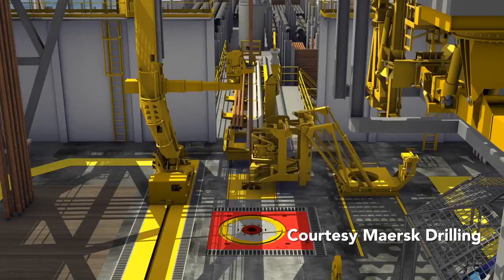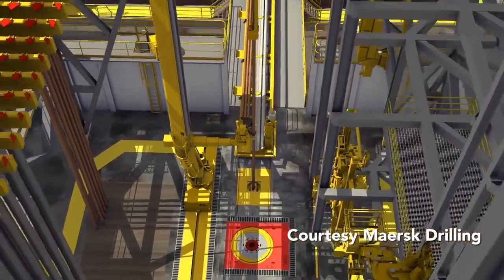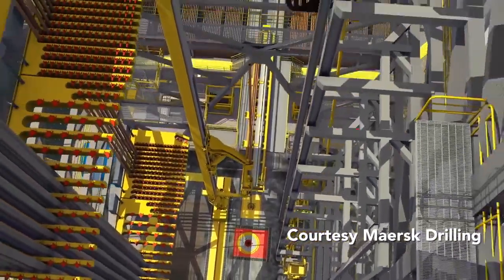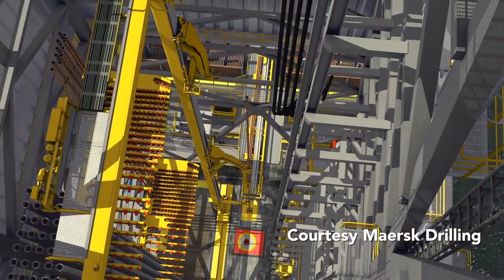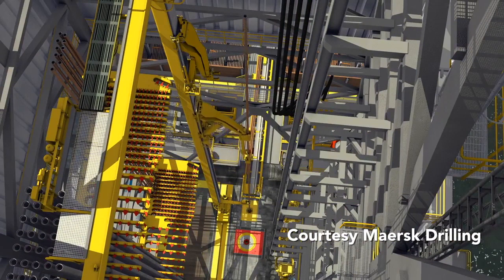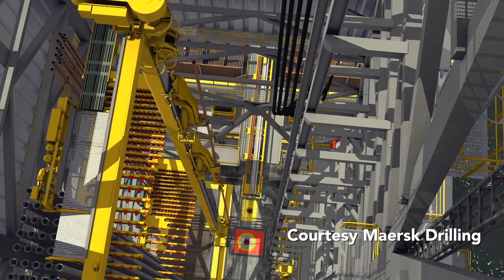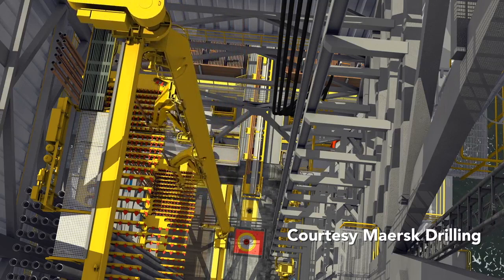Once delivered to the rig floor, the rig's pipe handling system can connect the tubulars into longer strings. This animation shows how the process can work offshore. The longer strings are called stands. The most common type of stands are triples, which means three lengths of pipe joined together. Triples are roughly 100 feet, or about 33 meters, long. Building these stands in advance means that less time will be spent during the drilling process, which translates into more efficient drilling. The pre-built stands are then racked into the derrick's pipe racks for later use.